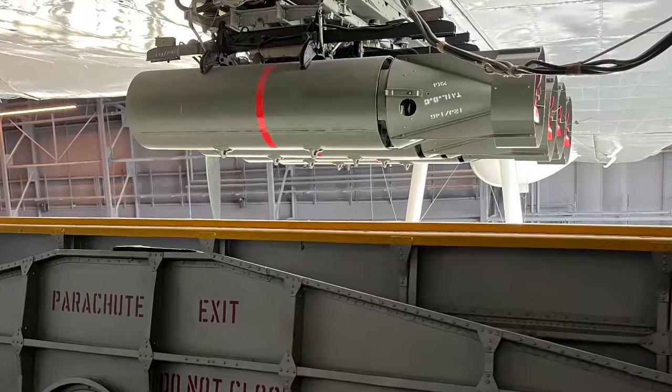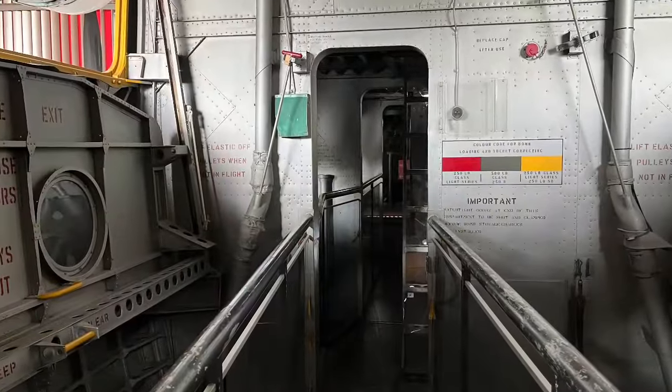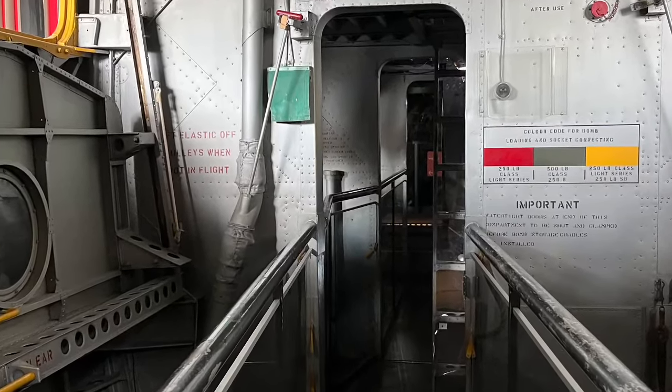During the Korean War in the early 1950s, Sunderlands based in Japan undertook nearly 900 operational sorties, with over 13,350 hours of flying.